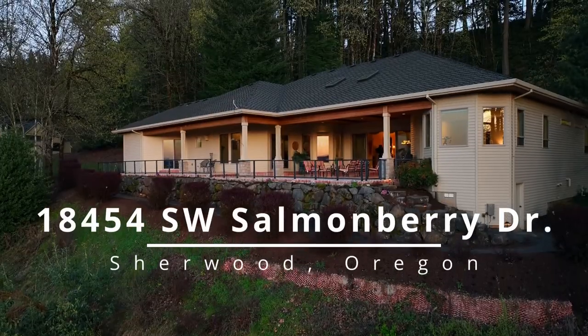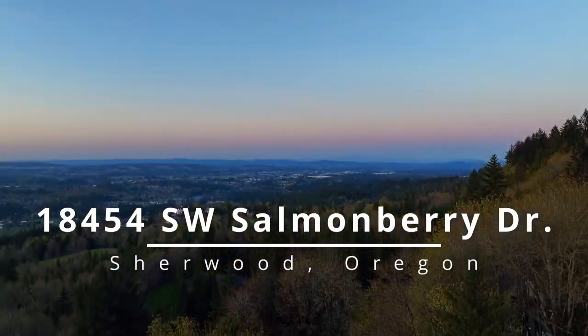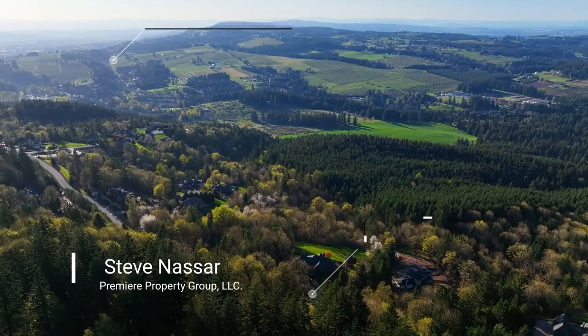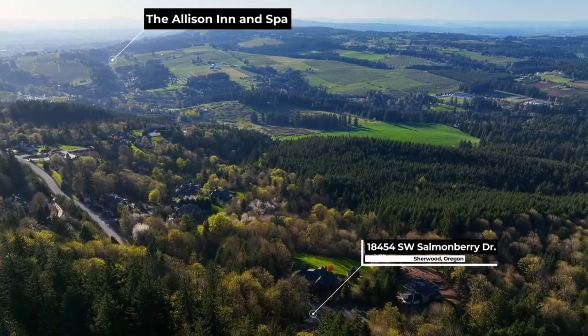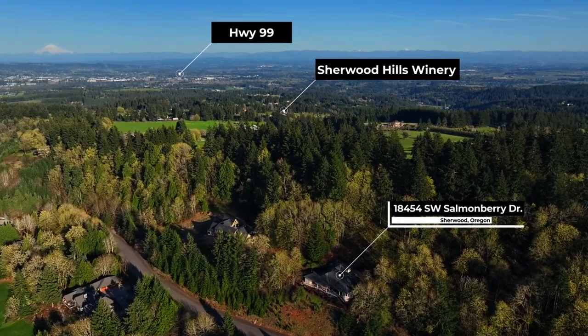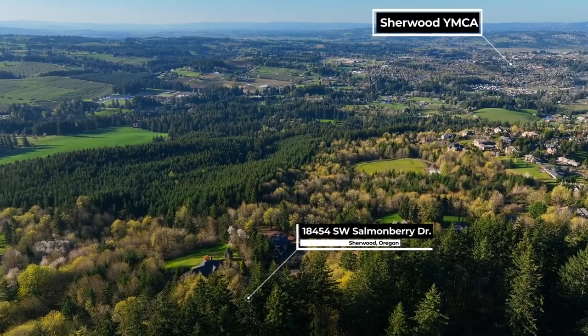This luxurious, custom-built, single-level home is ideally situated on more than two private acres at the top of Parrot Mountain View Estates — a highly sought-after gated community providing some of the best panoramic views of the valley. It's also conveniently located close to city amenities, yet it feels like you're a world away.